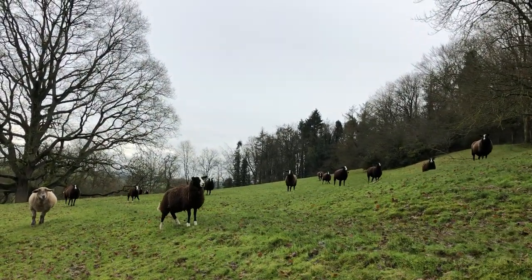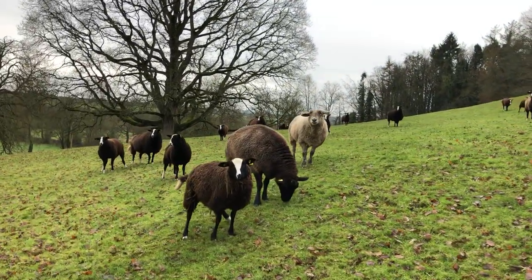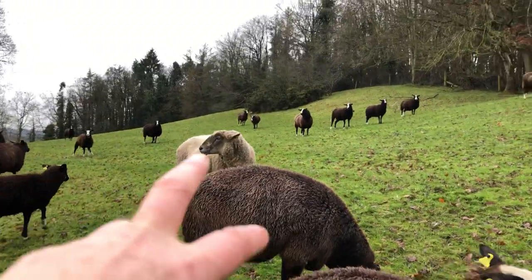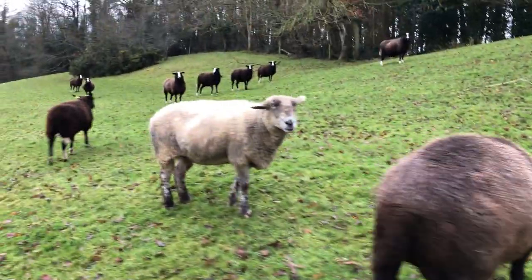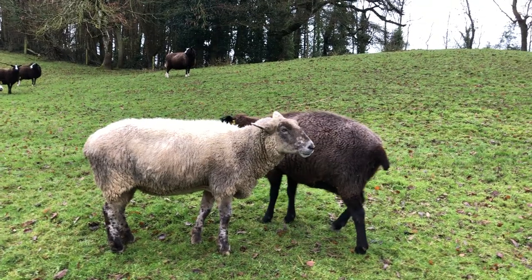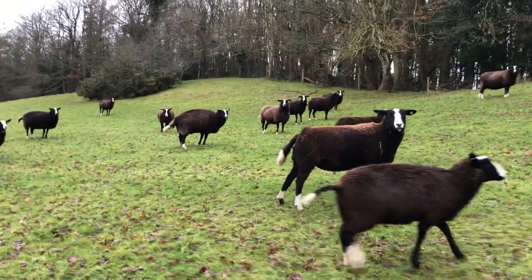So here are all the ewes. These two are mother and daughter. She's a half-bred Zvartblas. The great white yoke is ancient - kind of a nanny. She's from my old flock which was Suffolk Texel crosses. The rest of these are purebred Zvartblas sheep.